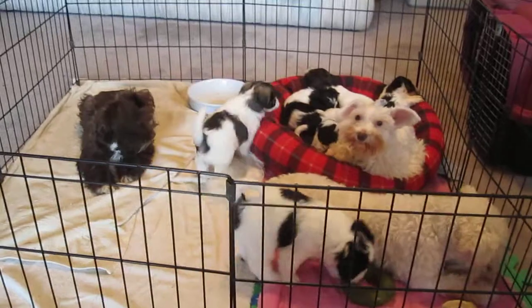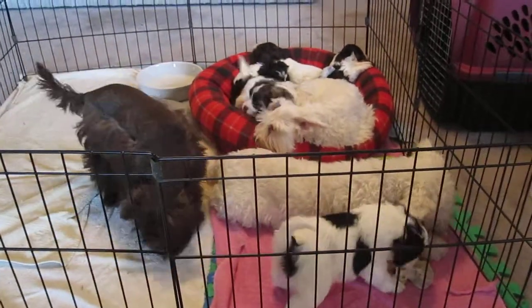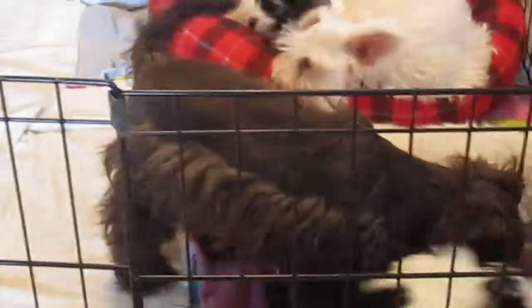Puppies are playing — they have bones and they are playing. The ones that you see running around are sold. There's Coco. Coco is still available.